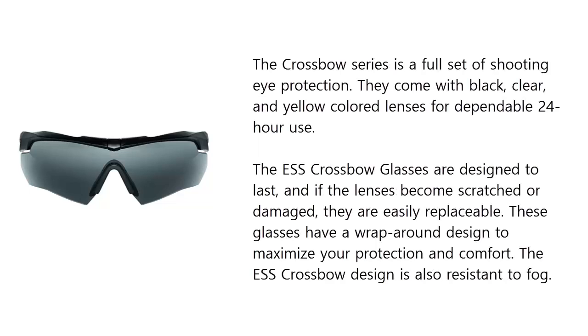The Crossbow series is a full set of shooting eye protection. They come with black, clear, and yellow colored lenses for dependable 24-hour use. The ESS Crossbow glasses are designed to last, and if the lenses become scratched or damaged, they are easily replaceable. These glasses have a wrap-around design to maximize your protection and comfort. The ESS Crossbow design is also resistant to fog.